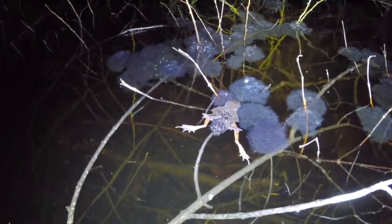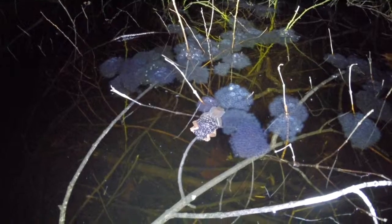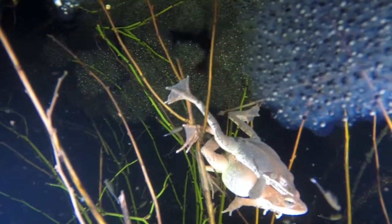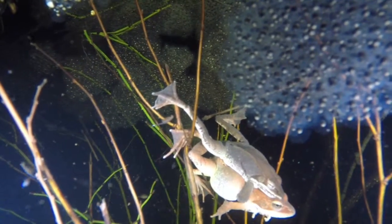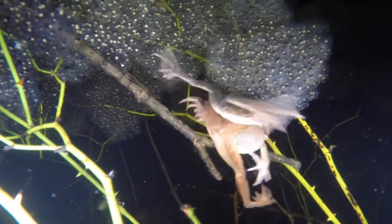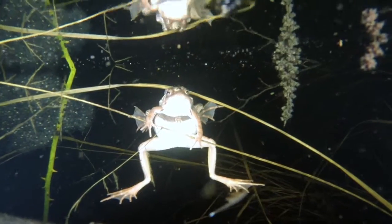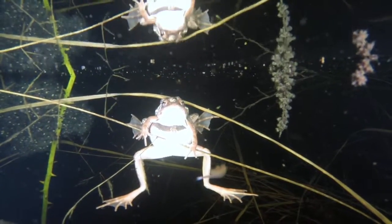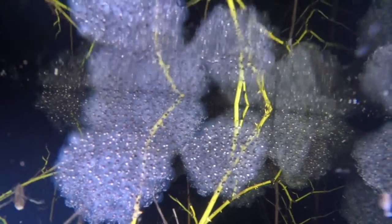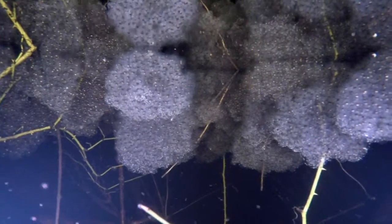I'm actually looking at a wood frog pair in amplexus, and I think she's laying her eggs right now and he's fertilizing them. This is spectacular. We've got a few pairs over here in amplexus. There are fresh eggs as well as some that have been here for a couple of days. You can see how they've laid their eggs in the greenbrier here, so it's a little bit protected. There are just so many eggs out here — look at them all.